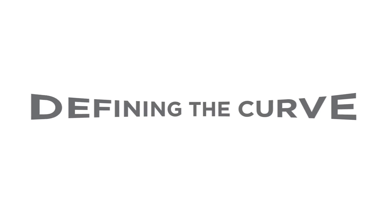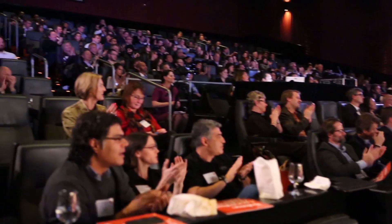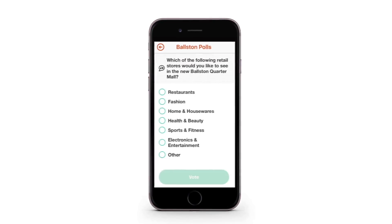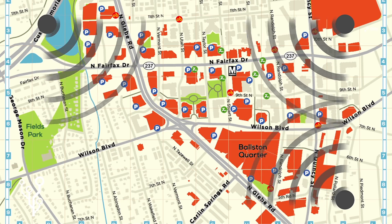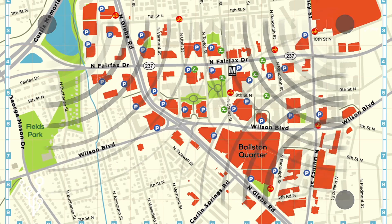Although we are a relatively new BID, we've been defining the curve since day one — from supporting our local entrepreneurs through our Boston Launchpad challenges, to developing Boston Connect, the region's finest neighborhood mobile application, to right now as we are installing our region's first free seamless district-wide outdoor Wi-Fi solution throughout our community.